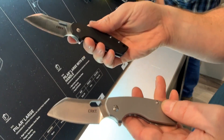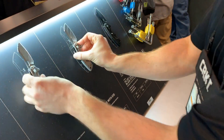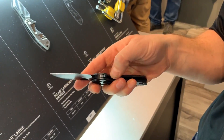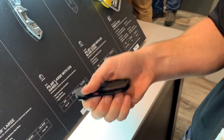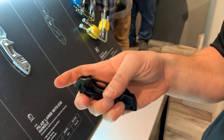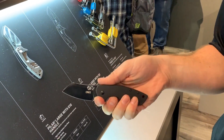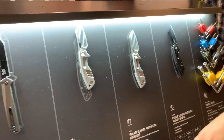The two more affordable models are priced at $54.99, and then we have a model for $69 that features D2 tool steel for those who want the higher-end steel — we've listened to our fans. All three models are flippers, and you can also back-open them as well. Those are the new Pilar Larges.